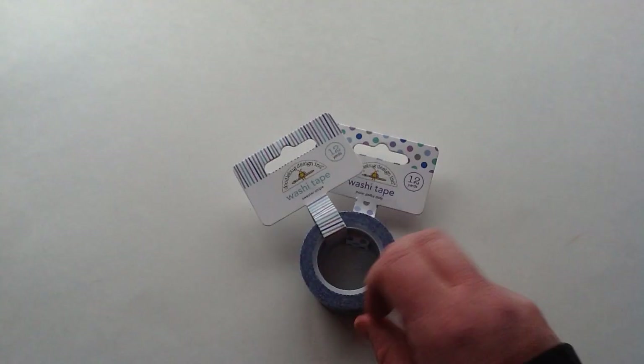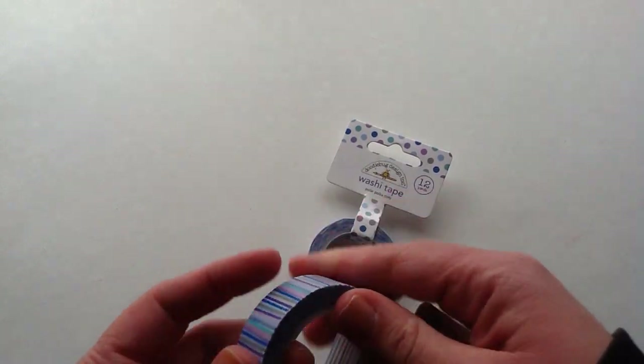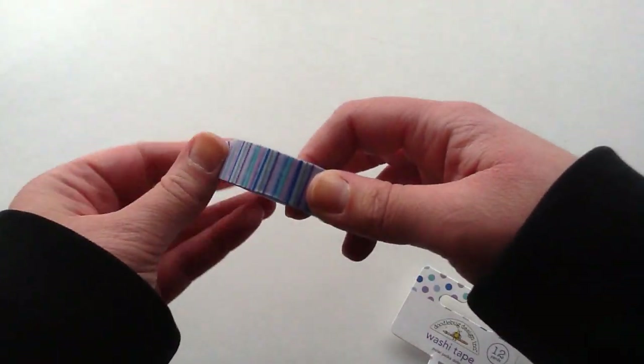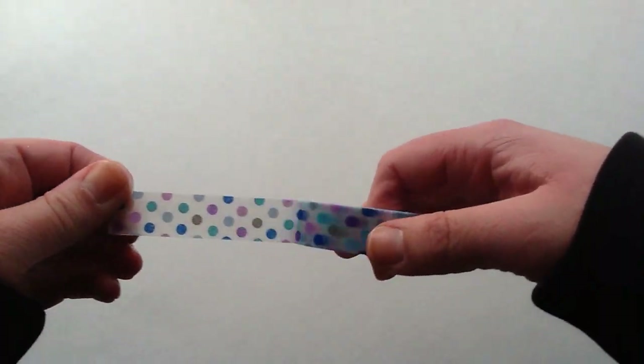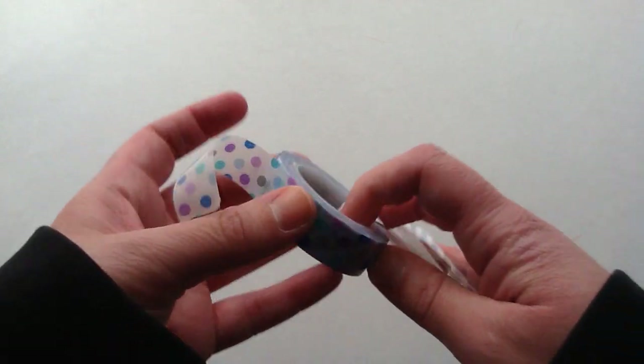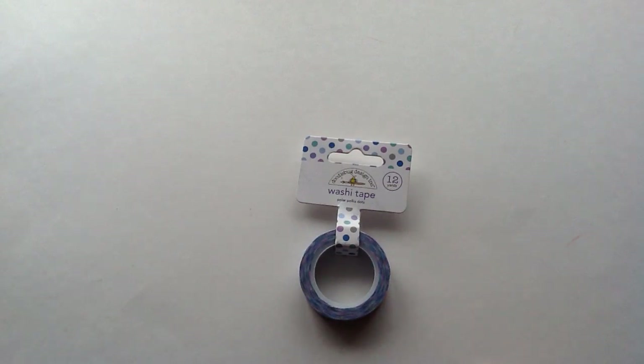Then I picked up two washies. This one is called Sweater Stripe — I'll open it up here so you guys can see. I've actually already used these for my Hobonichi so they're really pretty. It's like a striped pattern. Then I also got the Polar Polka Dots and this one I absolutely love, it's so pretty. There was also a snowflake one but I wasn't 100% sure that it wasn't the snowflake one from last year. Sometimes they have new releases and the washies remain the same from year to year, so I didn't want to risk it. But now that I've seen a few haul videos I think it may not be, so I might have to pick that one up as well.